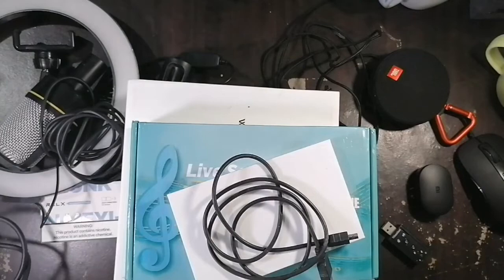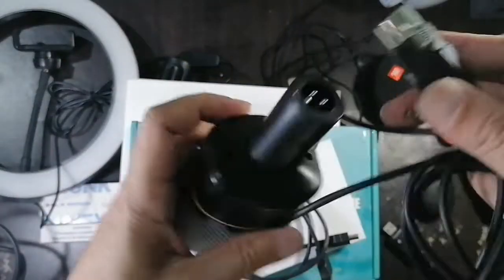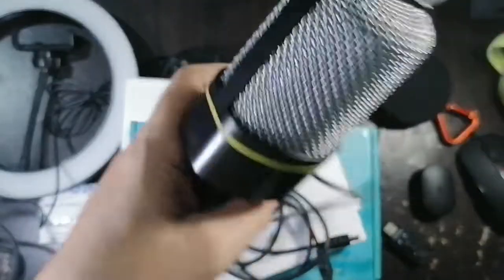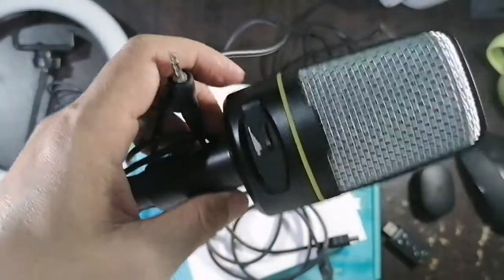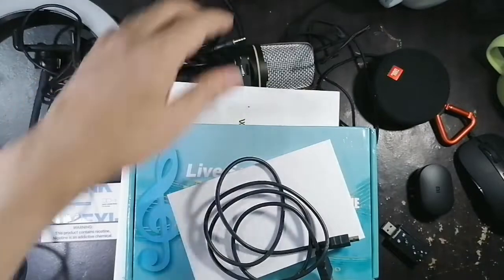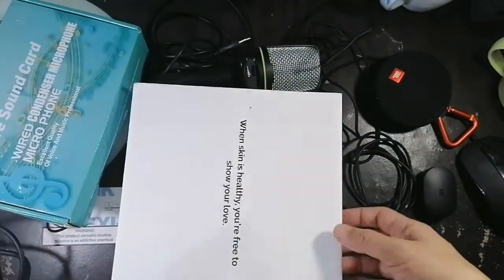Another microphone I sometimes use is this one — which actually I use a lot more than the BM 800. I don't know why, but I'm going to try using the BM 800 already for outside when I need to travel. Sometimes I use this one compared to the BM 800 because it's heavy. I forgot the name — it's either Shopee or Lazada also.